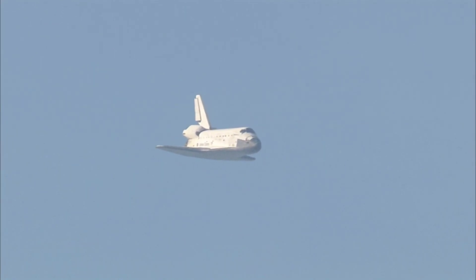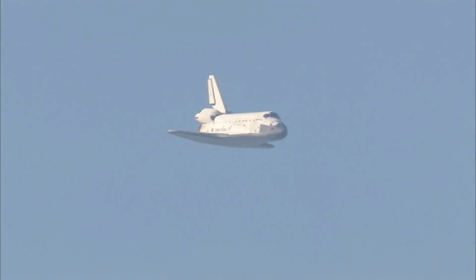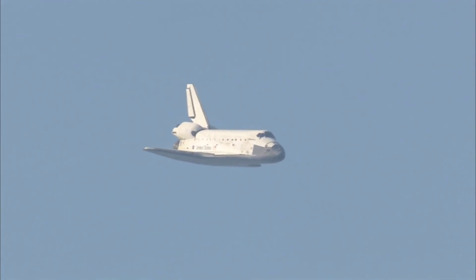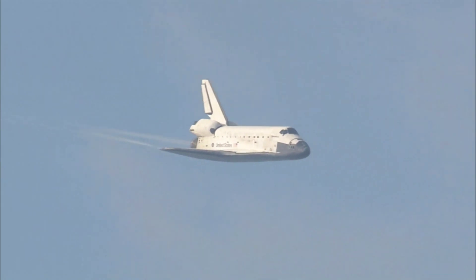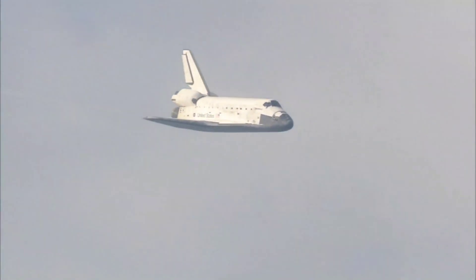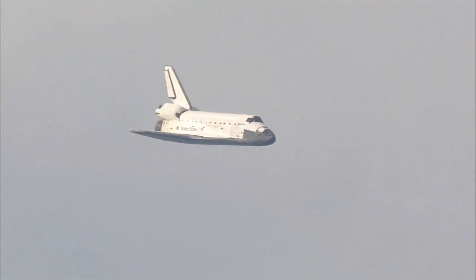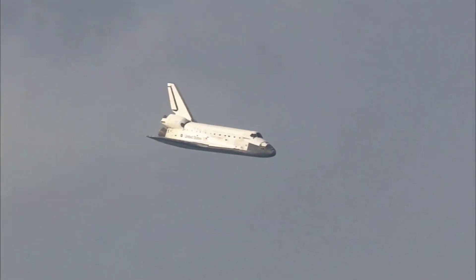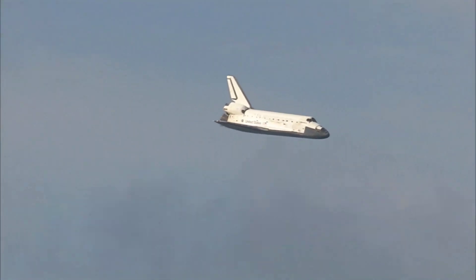One minute now to touchdown. Discovery's landing gear will be locked down and into place at 300 feet in altitude. It's currently 3,500 feet and traveling at a rate of 370 miles per hour.